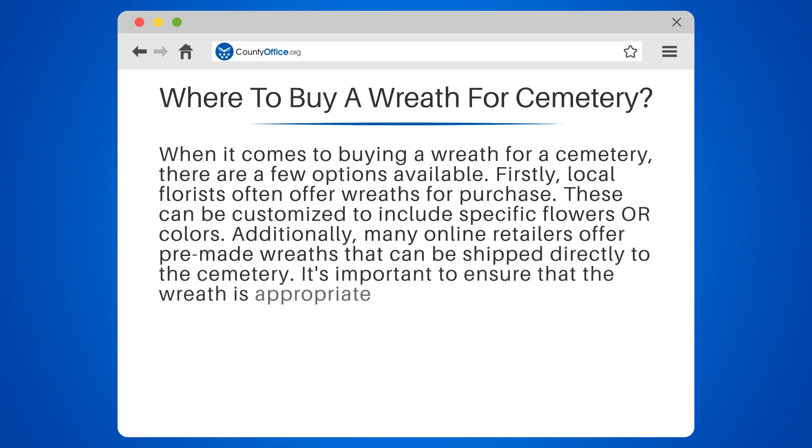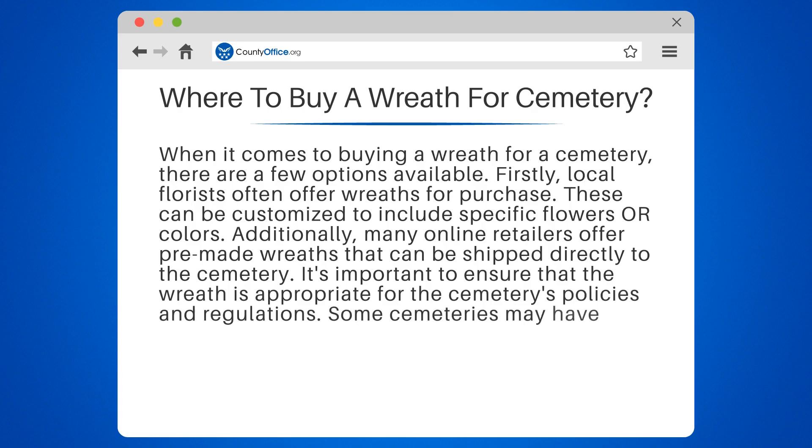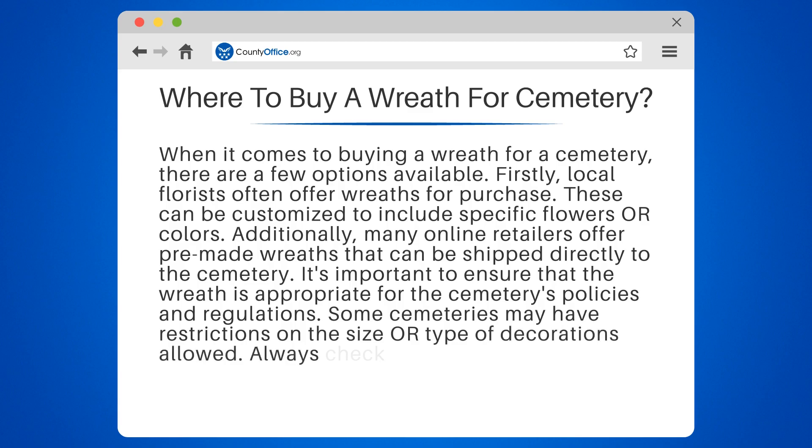It's important to ensure that the wreath is appropriate for the cemetery's policies and regulations. Some cemeteries may have restrictions on the size or type of decorations allowed. Always check with the cemetery before making a purchase.